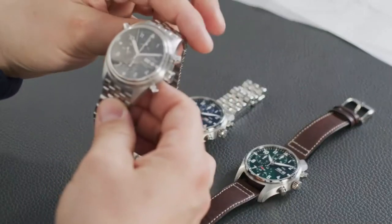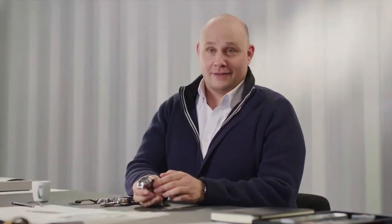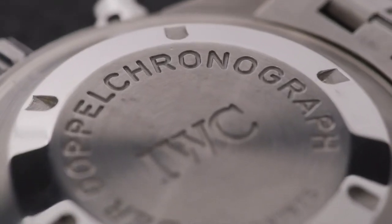This new piece is the successor — it's reference 3713. For all collectors, they will notice it has a different sapphire than the original 3711. The double chronograph was a pure IWC development based on a classical chronograph movement, and we had a huge success with this watch. It was also the introduction of the standard steel bracelet at IWC.